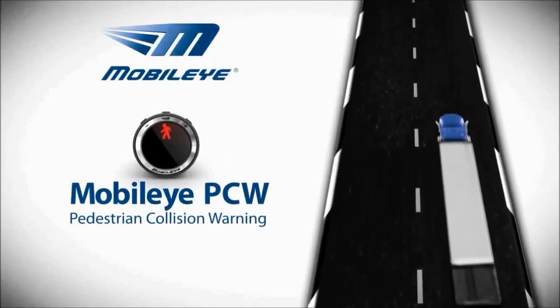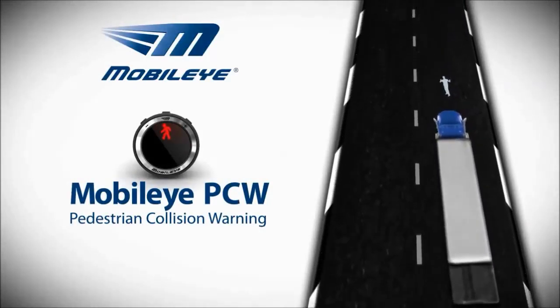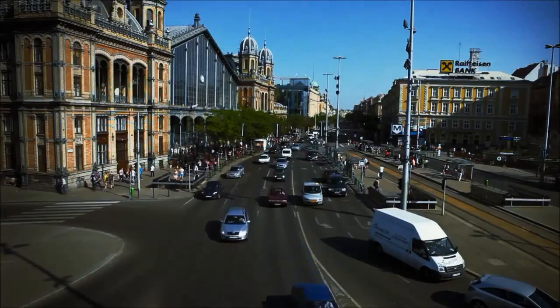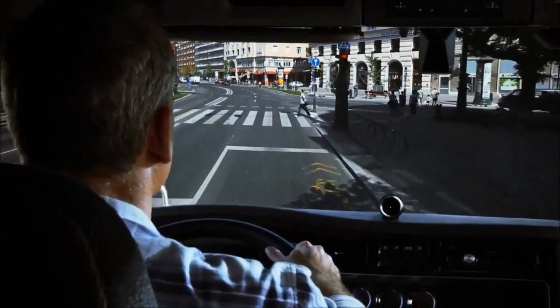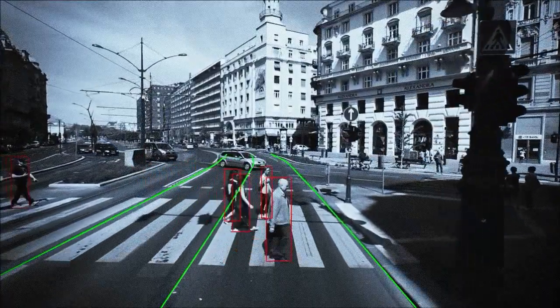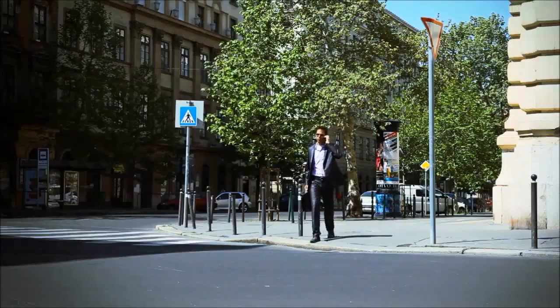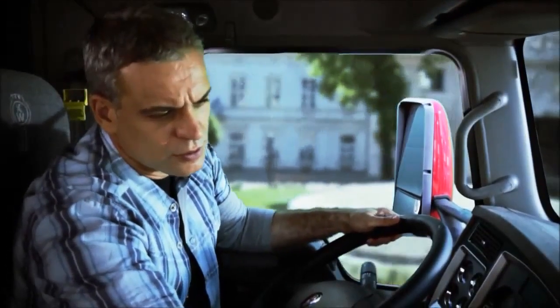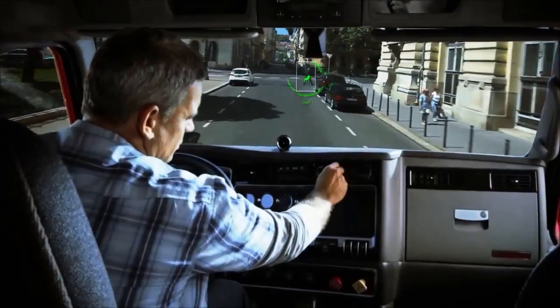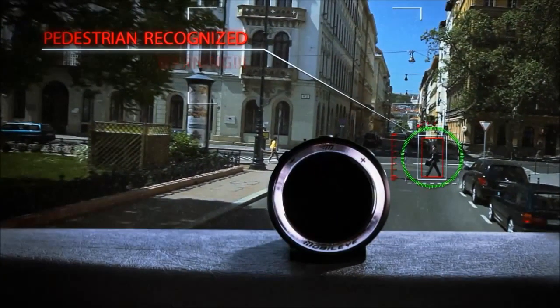Pedestrians and cyclists are the most vulnerable road users and are less likely to be identified by drivers. The Mobileye system identifies pedestrians and cyclists during daylight hours and can determine if the danger of a collision exists. In the event of a possible collision, the system issues an alert, providing you with up to two seconds to brake and prevent an accident.